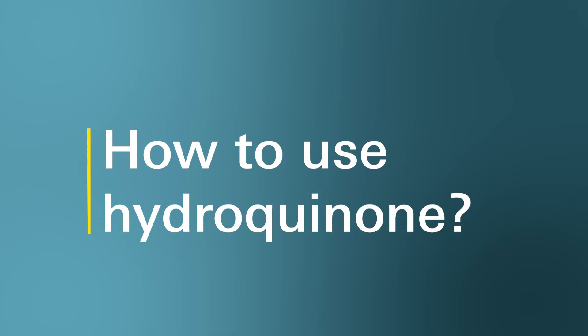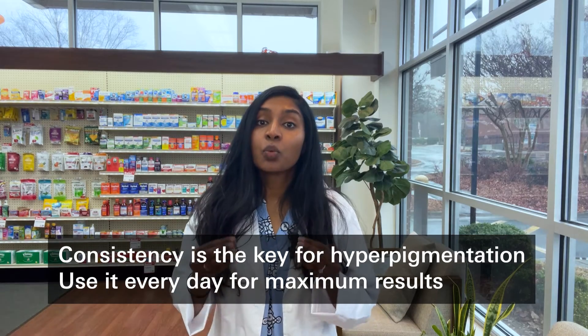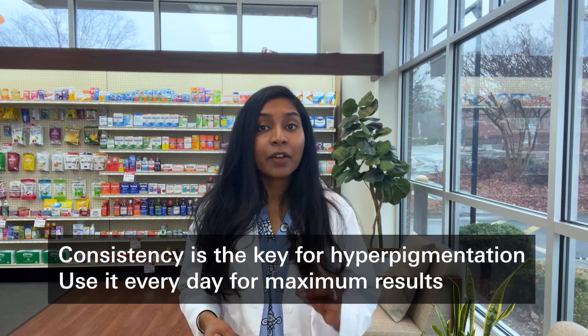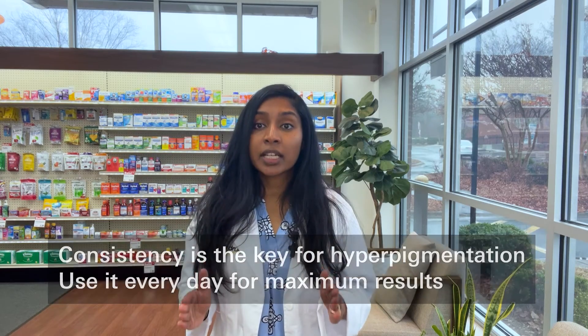How do you use hydroquinone? Consistency is the key to treating hyperpigmentation. You'll want to use this ingredient every day for maximum results. Follow all product instructions carefully. Like all medications, you should speak to your healthcare provider or your pharmacist about any questions you may have.